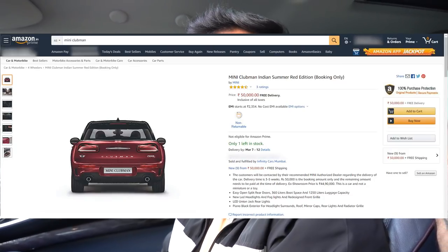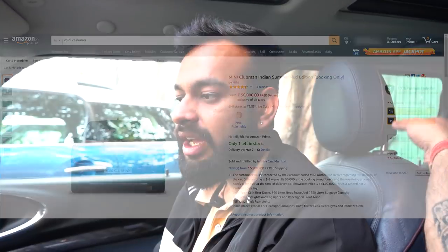The Clubman now starts at 44.9 lakhs with the facelift. There are 15 cars available on Amazon.in — you can book your Mini Clubman on Amazon. It's a very exclusive, limited car. The one shown at the Cafe Dori launch is called the Indian Summer Red Edition — just 15 available throughout India. You can be one of the 15 owners, and after that, that color will not come again.